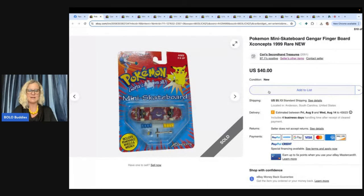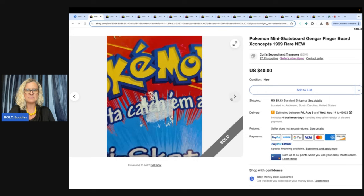So let's get started here with the first item. Corey's Secondhand Treasures eBay store — I bought this at a thrift store for $1.99. I researched it and the upper end of single ones of these was about $40. I listed and sold it in an hour for full asking price of $40. I might have been able to get more, but I was happy with a quick flip based on research. It is a Pokemon mini skateboard fingerboard. Check that out — 40 bucks!